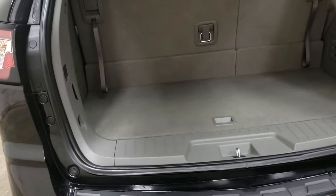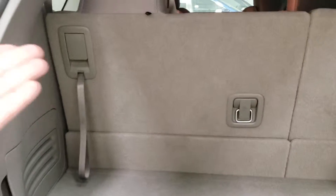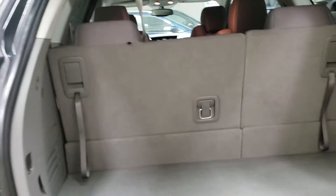Here's the back of the Traverse — even with all the seats up you've got quite a bit of storage. There's also a compartment underneath, and you can put one, both, or all four seats down — totally up to you. Very nice versatility.